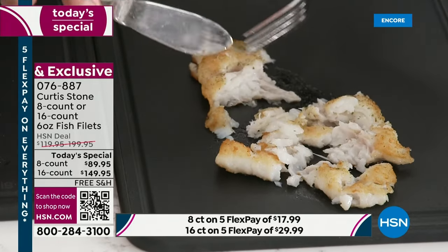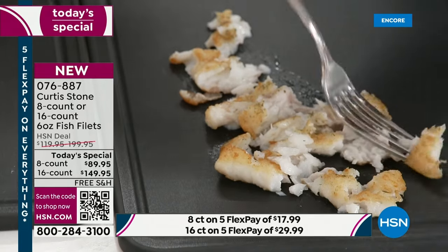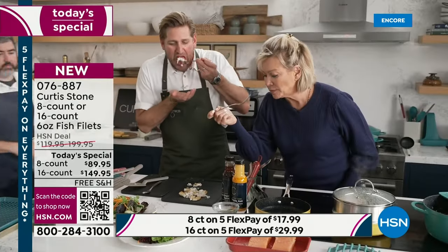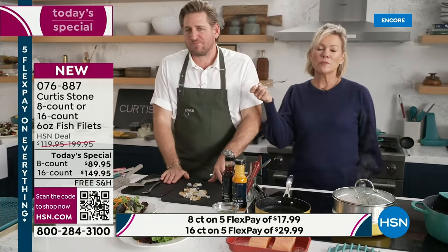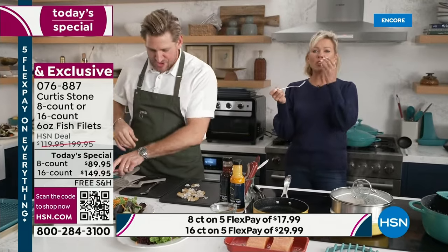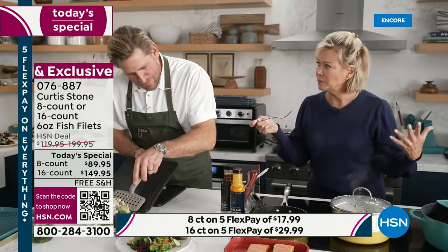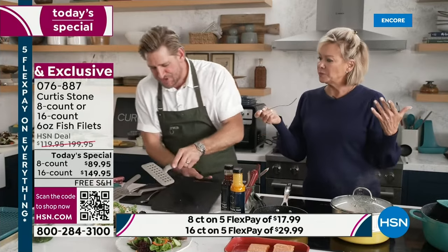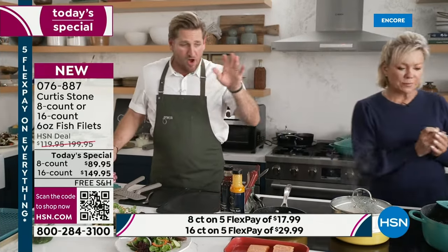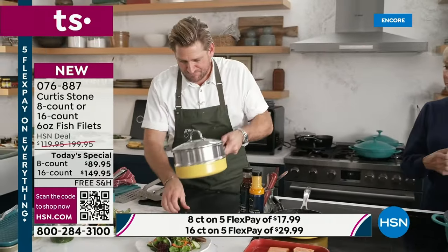I'm going to flake it for you — grab a fork because you're my Norwegian girl, you're going to tell me what you think. Have a look. The Faroe Islands are close to Scandinavia of course. Oh wow — it is so good, so clean. It doesn't have any fishy flavor at all — so clean, super delicate. That's what I love about it.